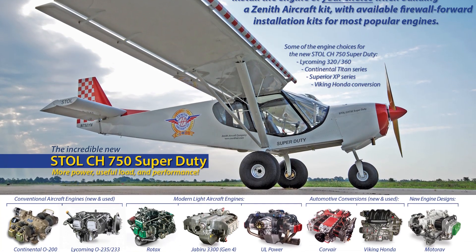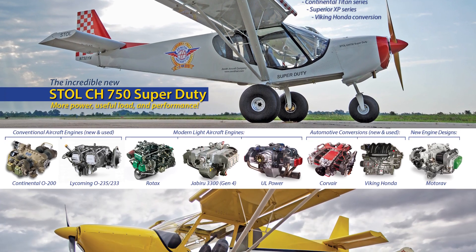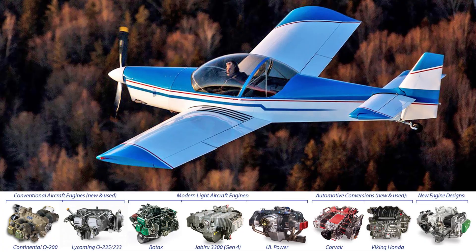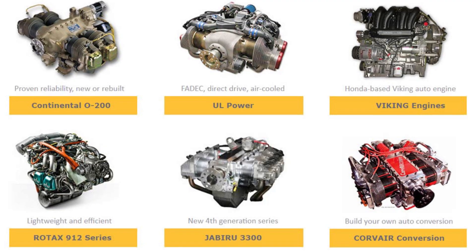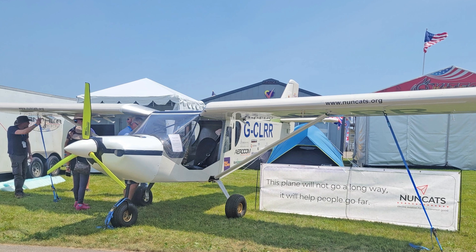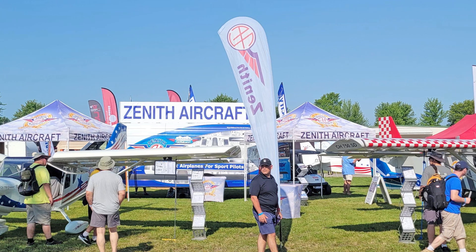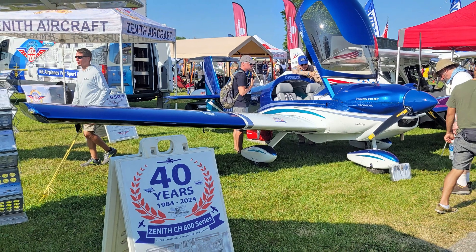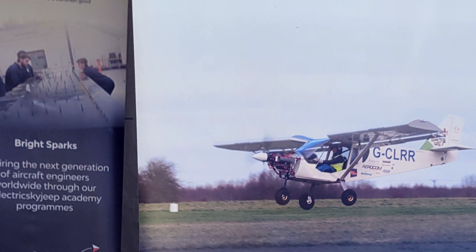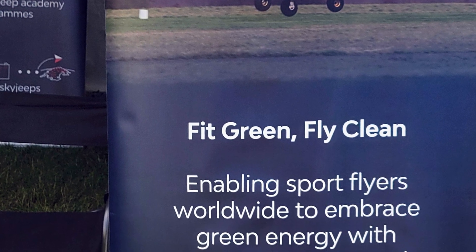With Zenith, we've always invited and encouraged innovations on the powerplant side. We really call ourselves a firewall-aft company — firewall forward, we leave that up to the customer, whether it's auto conversions, newer-generation engines, and so forth. This is obviously the newest of the new-generation style engines. We're at Oshkosh, the Experimental Aircraft Association — this exemplifies that in many ways: experimental yet proven at the same time. For customers, we still have some production engineering to do, so we haven't exactly fixed the price or finalized the battery data sheet spec.